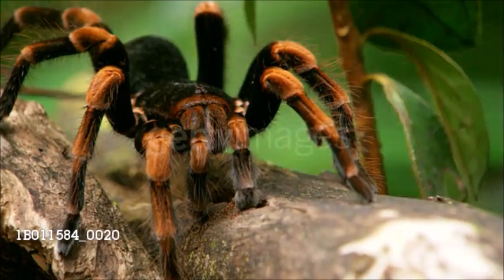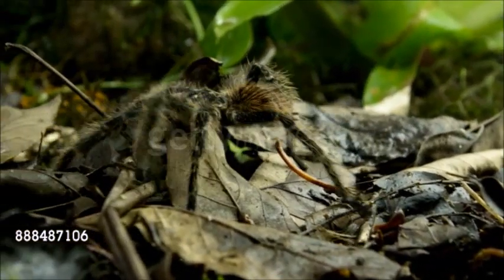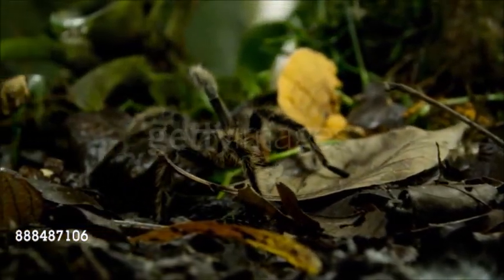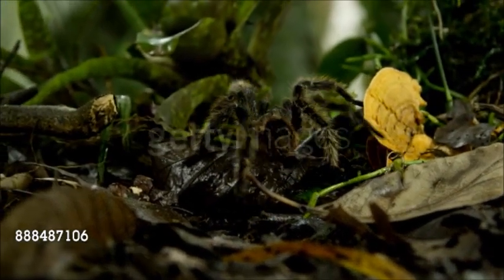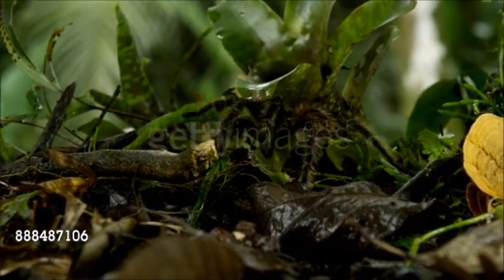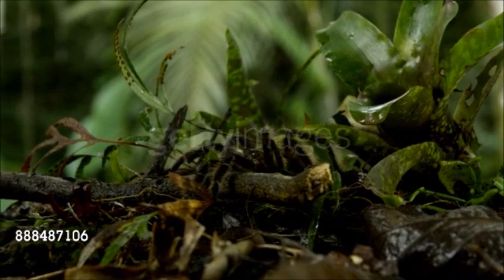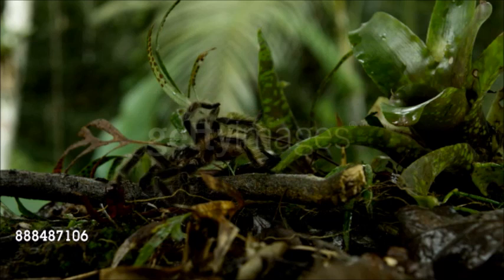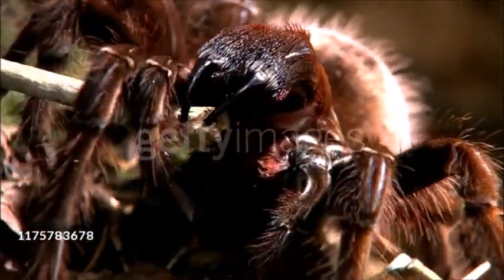The name tarantula was originally applied to a wolf spider from southern Europe, but today it is far more often used for this family. These are the giants of the spider world, with bodies up to 4 inches long and a leg span of up to 11 inches (28 centimeters). Their bodies and legs are covered in bristly hairs, and their coloration varies from pale brown to black, with markings in pink, brown, red, or black. They are mygalomorphs, like funnel-web spiders, with fangs that move up and down. When threatened, a tarantula will display its downward-pointing fangs.